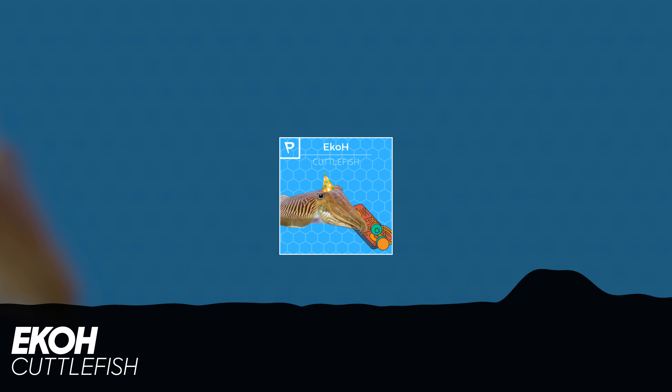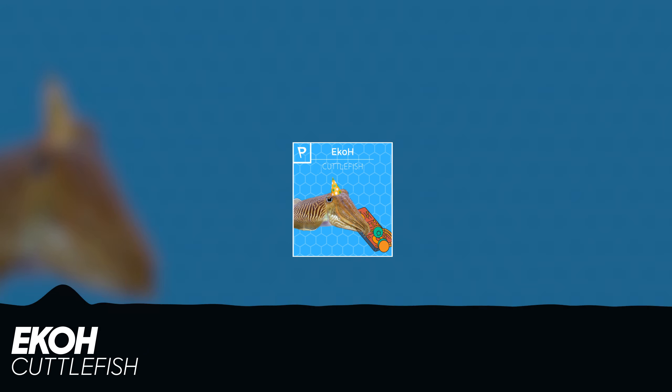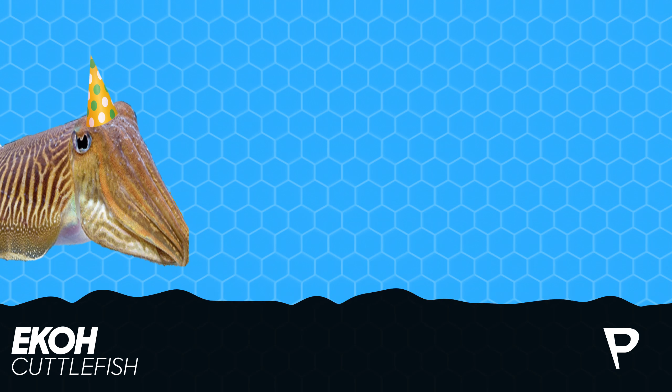The cuttlefish is not a fish — it is a mollusk of the class Cephalopoda. The cuttlefish is a bit like a clam that millions of years ago came out of its shell and never went back.